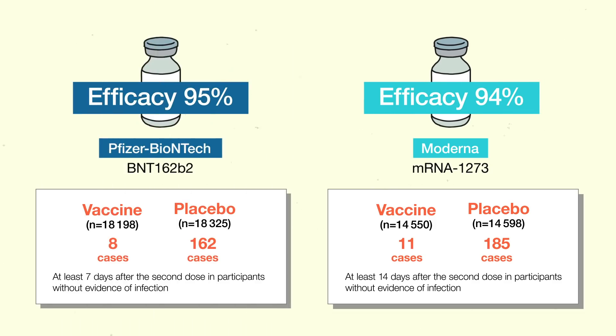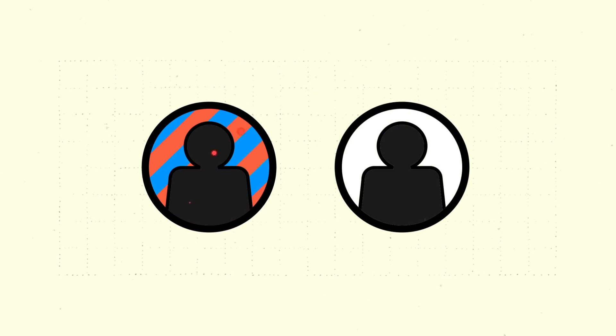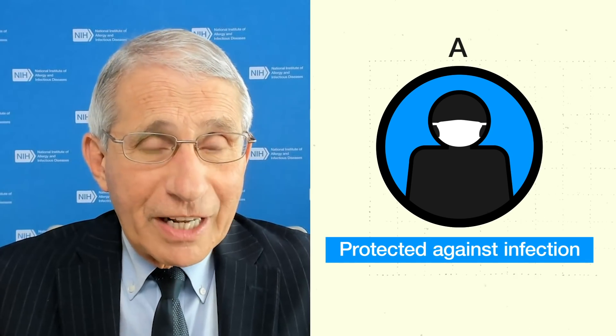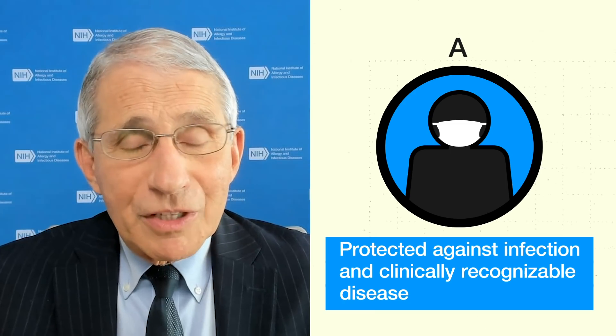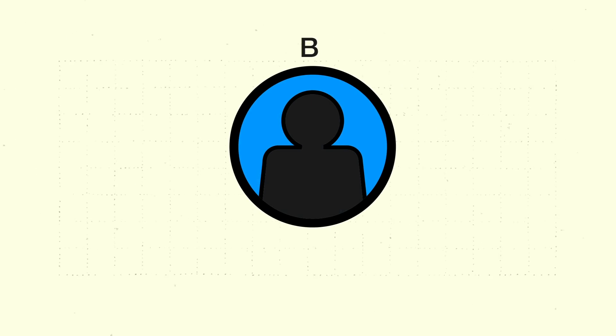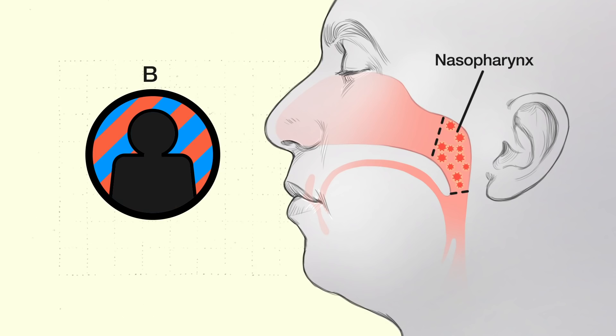These numbers are encouraging. But it's important to keep in mind that participants in both the Pfizer and Moderna trials were tested only if they developed symptoms of COVID-19. So while these data tell us if these vaccines prevent clinically recognizable disease, they do not tell us if the vaccines also prevent infection and transmission of the virus. A typical scenario could be that someone is protected against infection and certainly against clinically recognizable disease, but there's also a likely scenario where someone is protected against clinically recognizable disease but still has replication-competent virus in their nasopharynx.